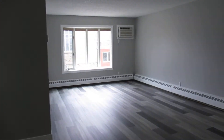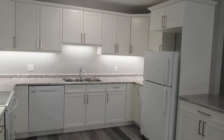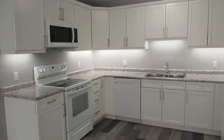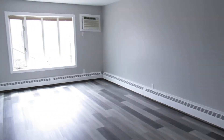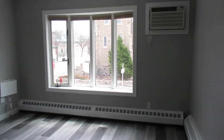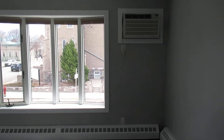Down the hall, it's all open concept. You've got your living room and your kitchen. This is a brand new kitchen with new countertops, under cabinet lighting, and new appliances. Completely open with tons of storage and tons of countertop space. The living room has nice big windows letting in natural light, and those windows have all been replaced. You've also got your wall AC unit.